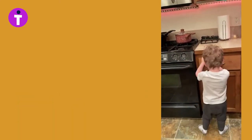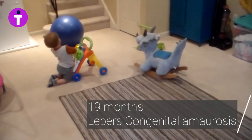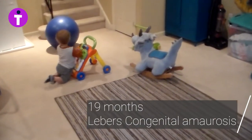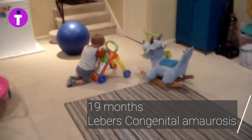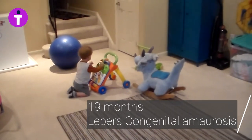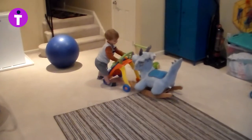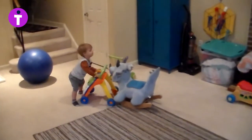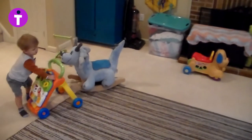We now understand that holding on is the blind and mobility visually impaired child's adaptation to not having vision for balance. So there is a need for parents and educators to provide these toddlers with a substitute. Some have tried push toys, but they are awkward, easy to let go of, and easy to use for stimming.